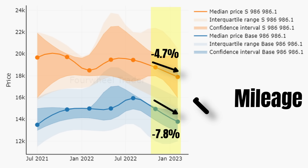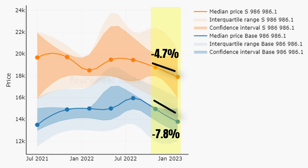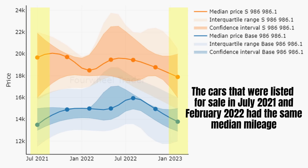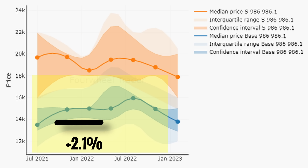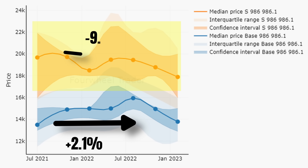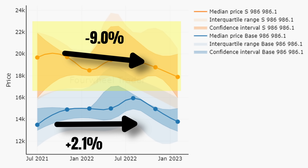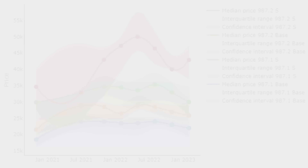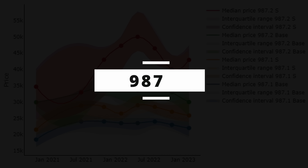Over here we have the price trends for the 986s, but this looks like a big mess. Supply for the base 986.2s is extremely low, causing very large confidence intervals and unreliable price trends. Looking at the 986.1 — whose correlation with the 986.2 is anyway very high — we see price trends for the base and S models between July 2021 and February 2023. During the last three months, prices dropped quite severely: by 4.7% in the S market and by 7.8% in the base market. However, both numbers are overestimations, especially the latter, due to a change in market composition.